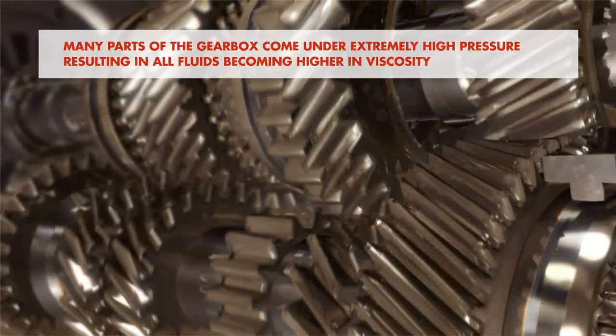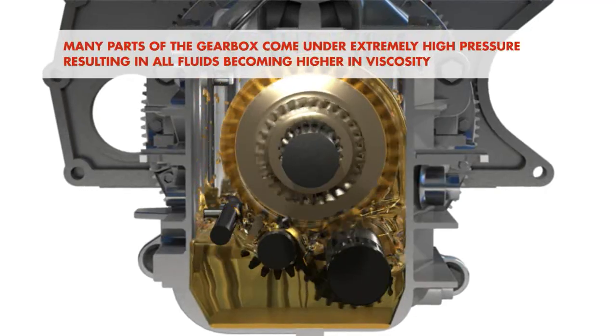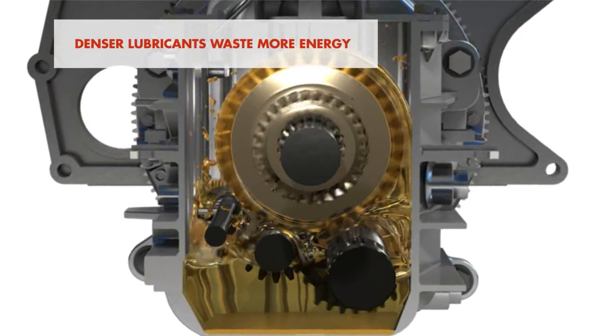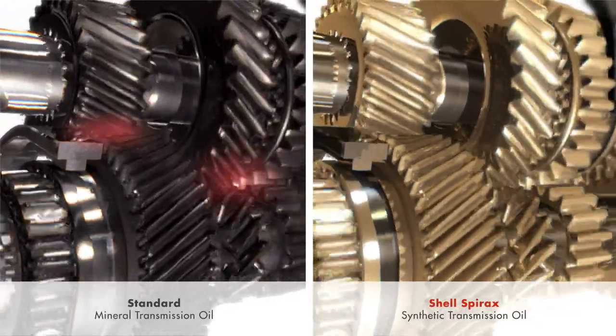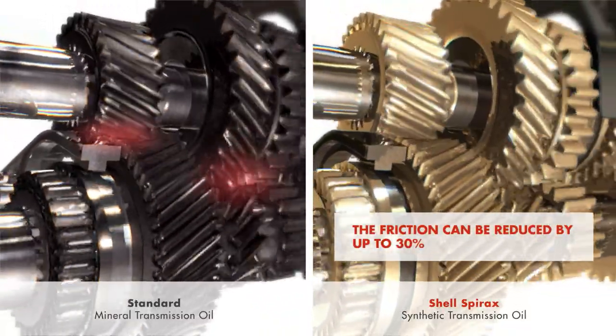Many parts of the gearbox come under extremely high pressure, resulting in all fluids becoming higher in viscosity. In some cases, they become denser than is needed, and energy is wasted moving this thicker lubricant film. Top-tier synthetic lubricants control this thickening and can reduce friction by up to 30%.